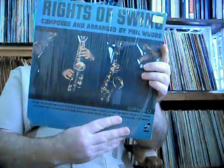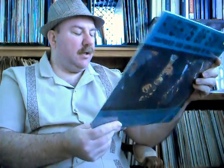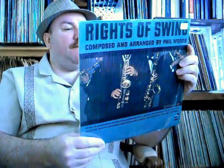And last — Rites of Swing, composed and arranged by Phil Woods. Some great names on this one. This was on the Barnaby Candid Jazz label. We have Phil Woods, Ben Bailey, Julius Watkins who was a French horn player, Zaheb Shahid on baritone sax, and Tommy Flanagan on piano. Still in the plastic.